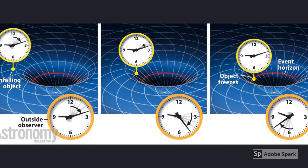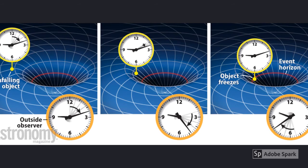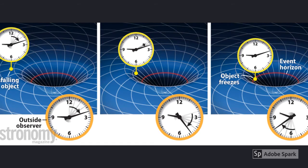As an observer unaffected by the black hole, you would see that the clock closer to the black hole appears to tick slower than the clock further away. This phenomenon is called gravitational time dilation.